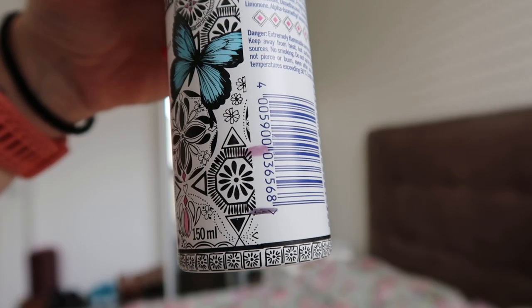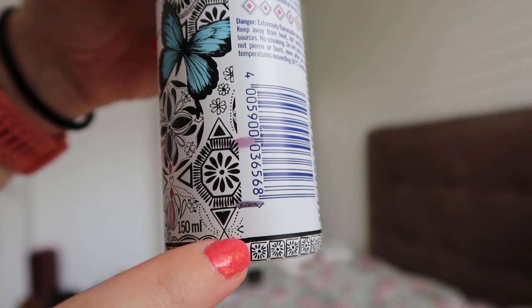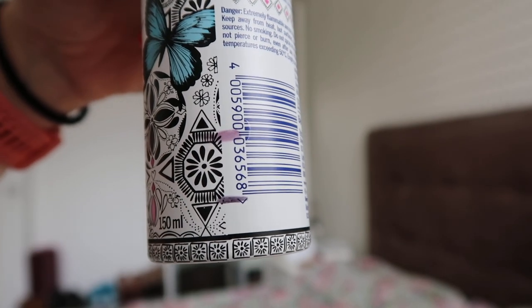The other thing to make you smell nice is this deodorant from Nivea — it's the Invisible for Black and White antiperspirant. I've made some progress on this one as well because this is the deodorant I use on a pretty much daily basis. I think this one is going to be done by my next update.